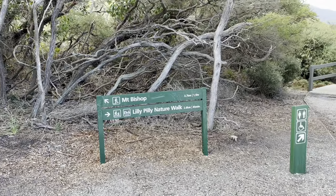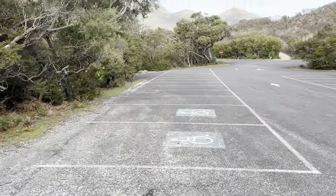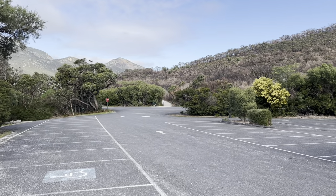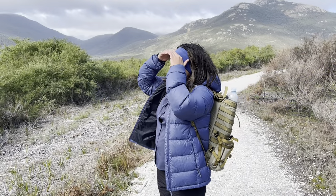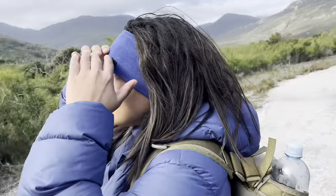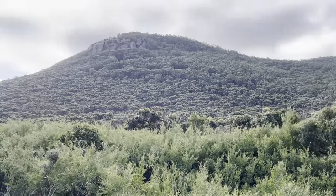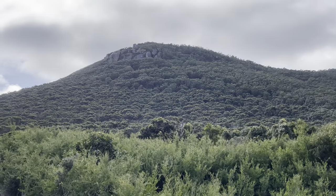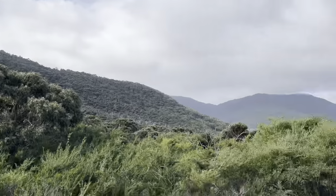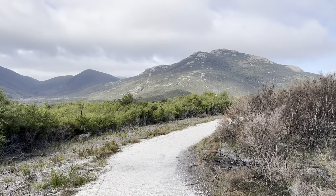That's it — Mount Bishop done! Now we'll walk back over here, back to Tidal River and back to the car. That's where we were, up there. Now back to the car.